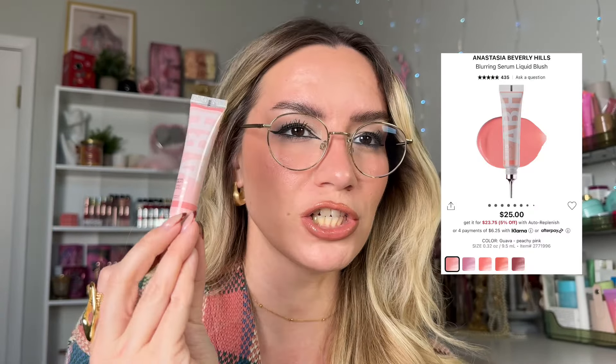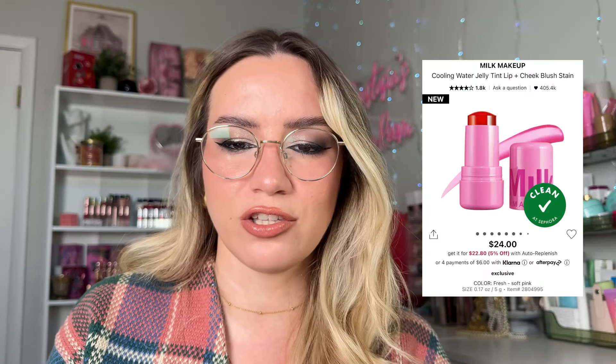Then we have the ABH Blurring Serum Blush — a newer launch that I really like. I'm not the biggest fan of the packaging but I love the formula. It's liquid with really beautiful pigment; you only need one dot. The consistency is gorgeous, quite blurring, and dries almost semi-matte — I really love it for that quality. Last but not least, the Milk Makeup Water Jelly Tints — I thought I wasn't going to like these but I fell in love. So pigmented, I've tried them on lips too but prefer them on cheeks. They give a beautiful flush that stains and stays until the end of the night — since blush is typically the first thing to disappear, I love that about them.